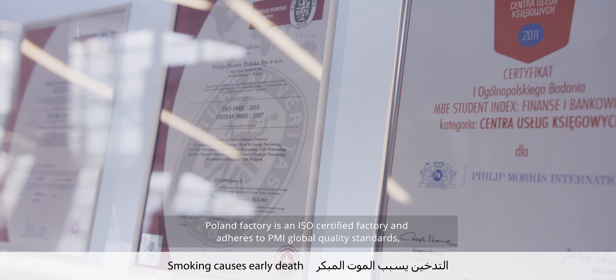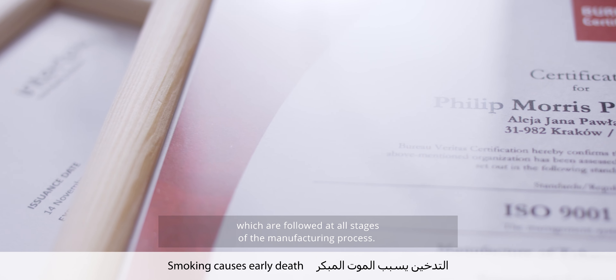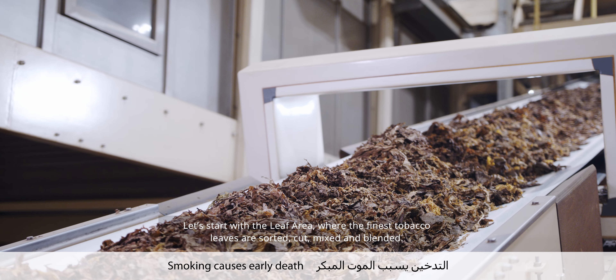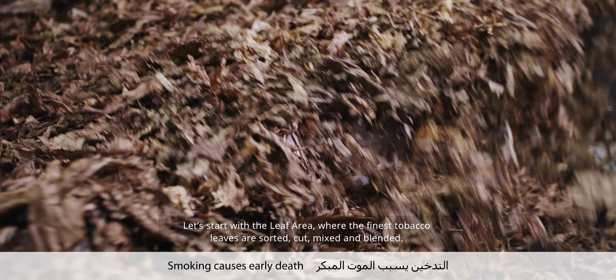The Poland factory is an ISO-certified factory and adheres to PMI global quality standards, which are followed at all stages of the manufacturing process. Let's start with the leaf area, where the finest tobacco leaves are sorted, cut, mixed and blended.